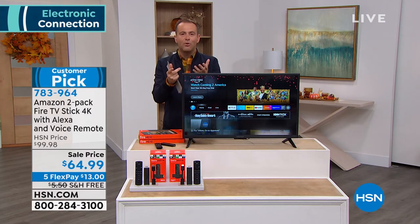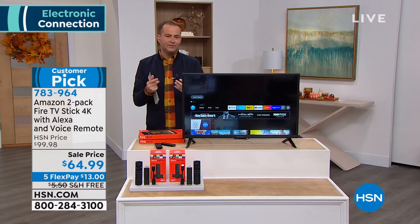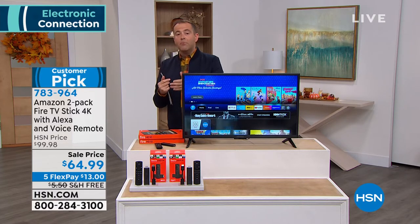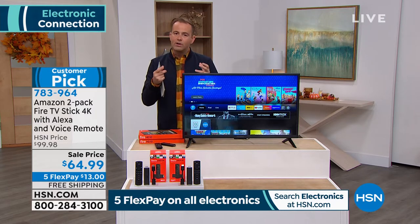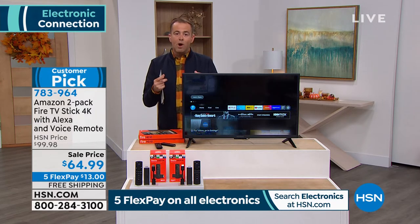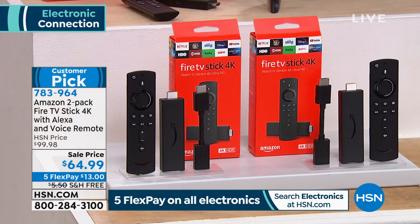No more typing, searching. You just tell Alexa what TV show, movie, actor, or actress you want to watch. Even those who have a smart TV always ask: if I have a smart TV, why do I want this? Because honestly, this is better. You'll find a real consensus from most folks who say when you buy a media streamer, especially a Fire Stick, it makes your TV even better — easier to use, smarter, quicker, more efficient.